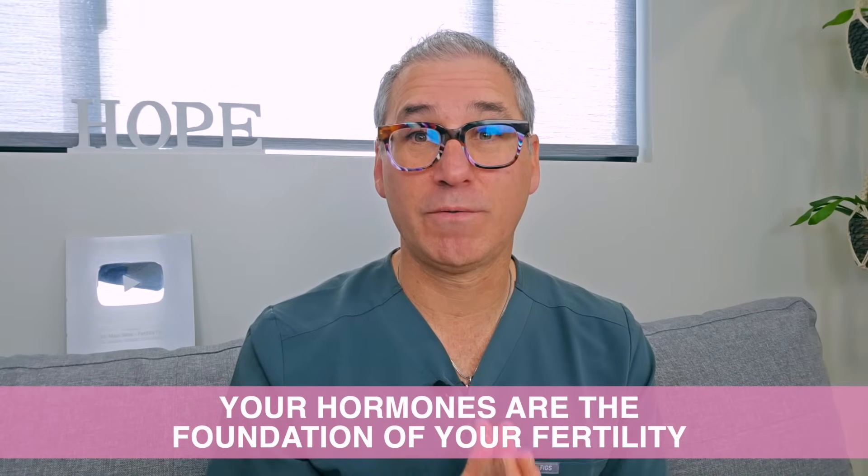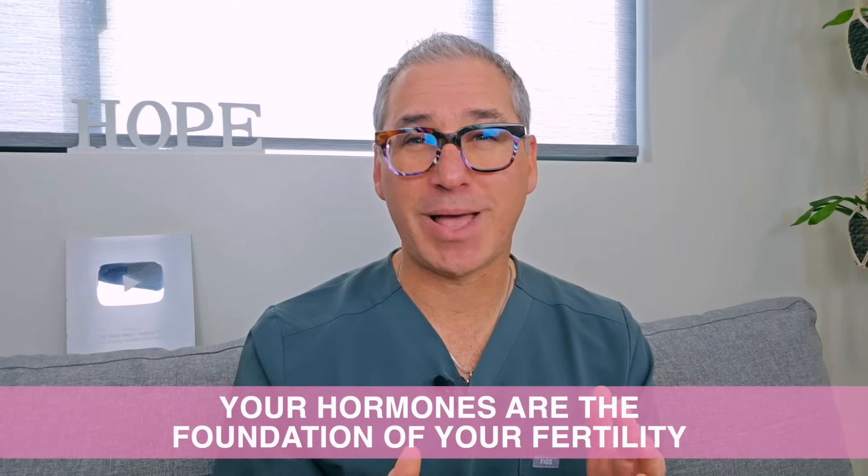Those are my five tips to help you regulate your hormones and get pregnant. Your hormones are the foundation of your fertility. When they're out of balance, it can feel like your body is working against you. But the good news is that with the right knowledge and strategies, you can bring them back into harmony and give yourself the best chance to conceive. I've created a free guide called the Seven Steps to Empower Your Fertility and Get Pregnant Fast, with actionable steps to start rebalancing naturally right now.